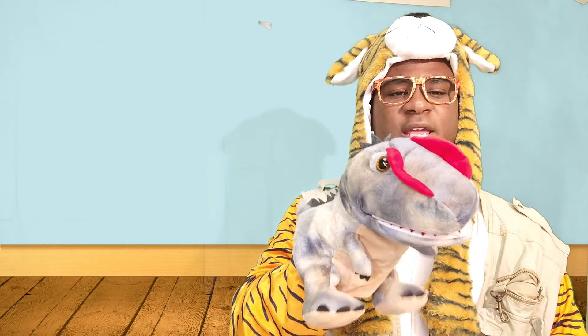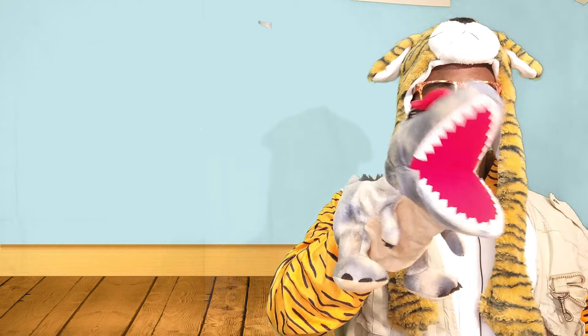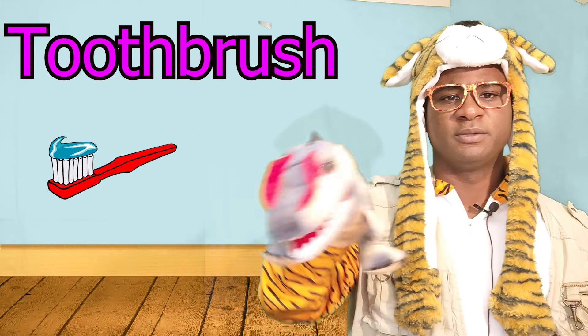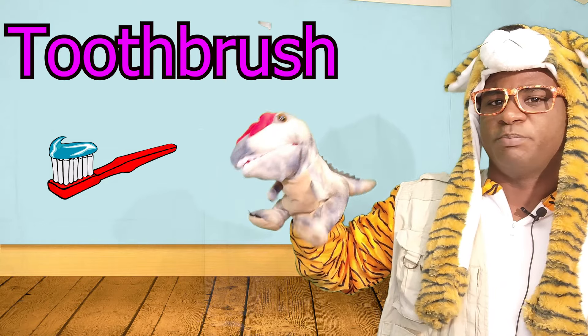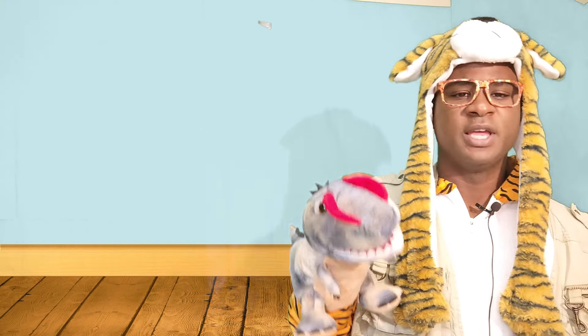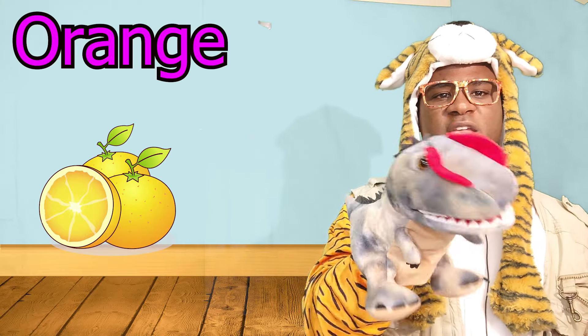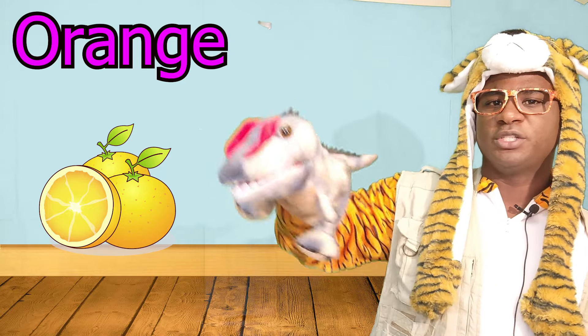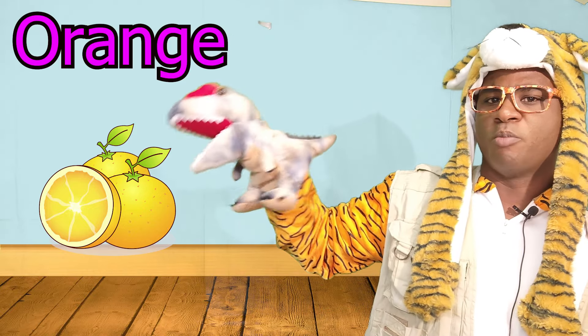All right, are you ready? Let's go. Can you find a toothbrush? I see the toothbrush. Can you find the orange? I see the orange. Yum, yum, yum.